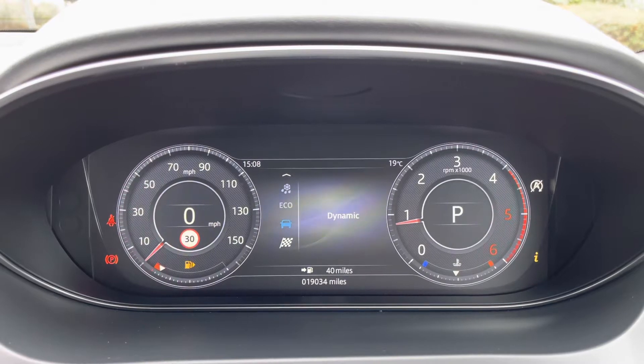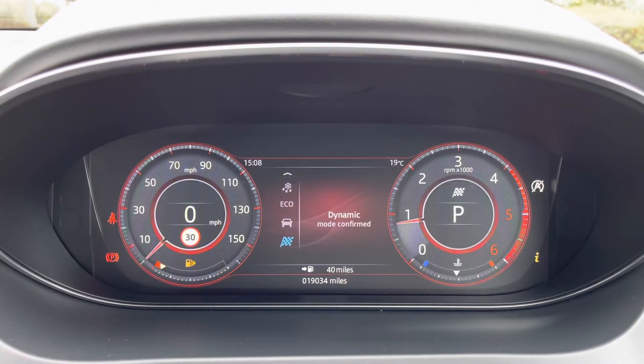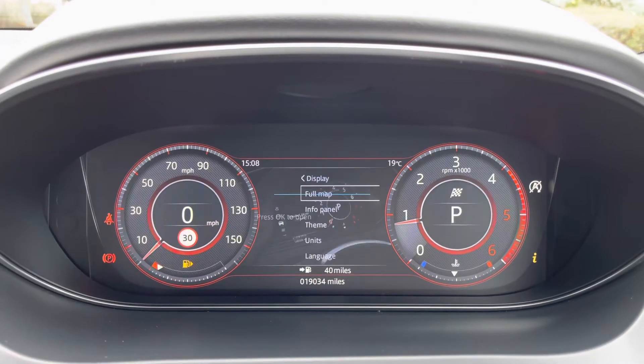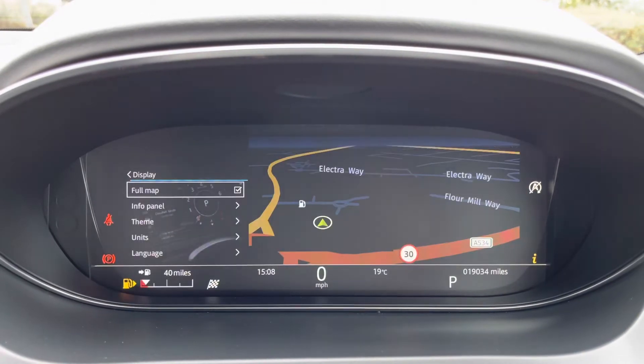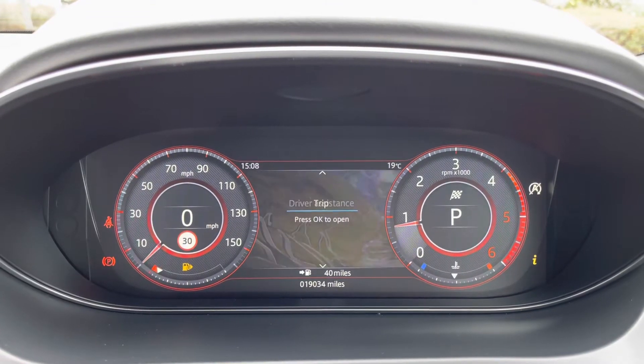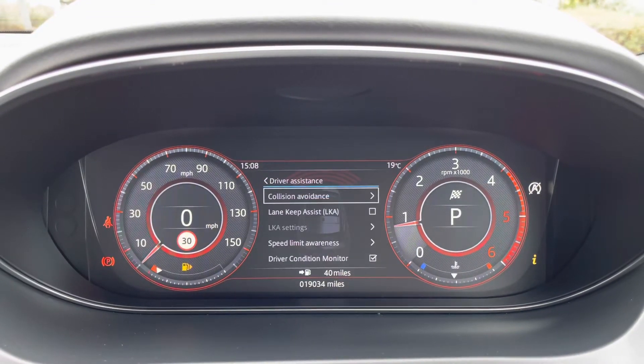Comfort mode will give you the most comfortable ride, whilst Dynamic mode unlocks a more sporty, spirited drive. Various display settings can also be adjusted — for example, changing the display to a full map view, which is great to have in your peripheral vision. Various driver assistance modes are also on offer, such as City Emergency Braking and Lane Keep Assist.